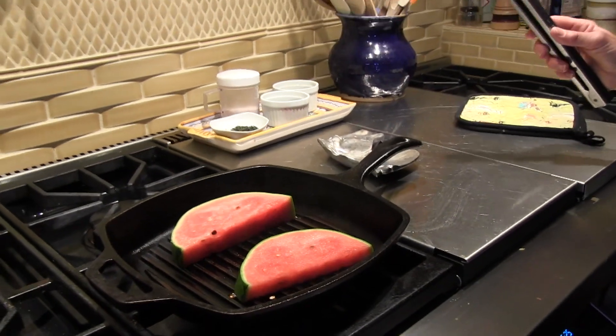This frying will intensify the sugars and the flavor in the watermelon. And this is a great way to impress your guests. I'll show you what we're going to do at the end.